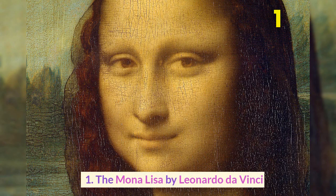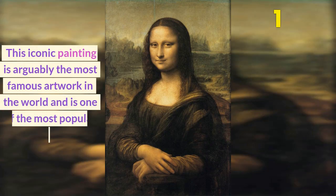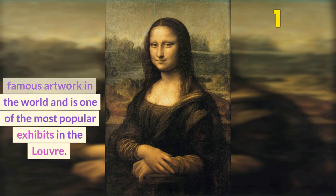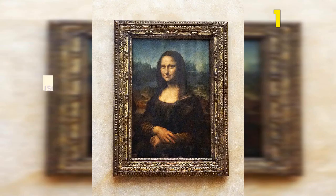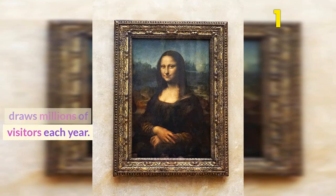Number 1: The Mona Lisa by Leonardo da Vinci. This iconic painting is arguably the most famous artwork in the world and is one of the most popular exhibits in the Louvre. It is housed in its own gallery and draws millions of visitors each year.